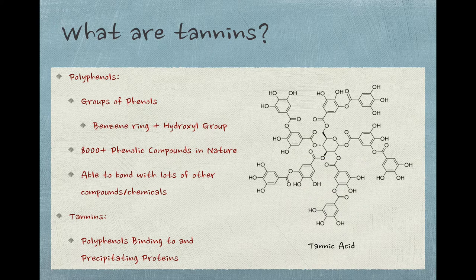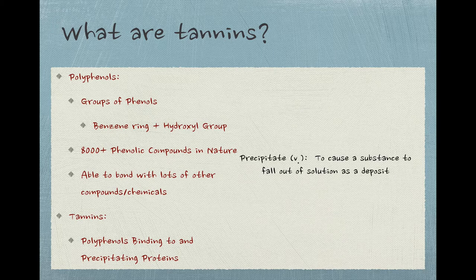There are thousands of phenolic compounds that occur naturally, and what they share — to oversimplify a bit — is a serious inclination to bond with other compounds and chemicals. Again to oversimplify, tannins are just a subset of these polyphenols that like to bond specifically to proteins, as well as some other organic compounds, and then precipitate them, or cause them to fall out of the solution that they're in.